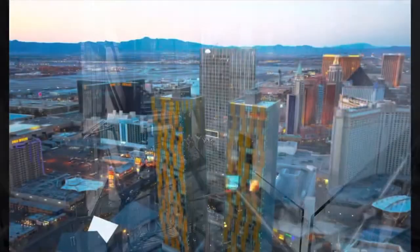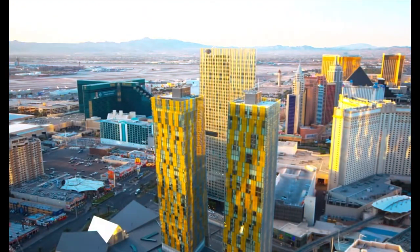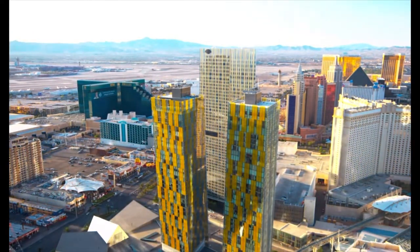Thanks for checking out this video. I hope you liked it — please smash the like button if you did, subscribe to the channel if you want to see more content like this, and comment below if you'd like to see other buildings or neighborhoods in Las Vegas.